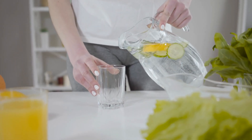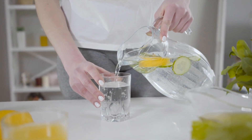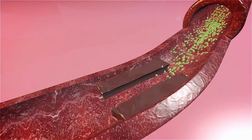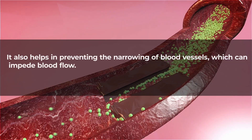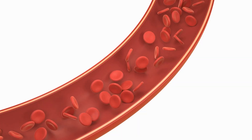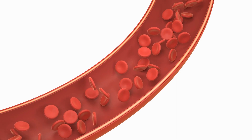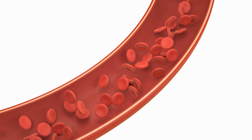Adequate hydration supports the efficient transport of oxygen and nutrients to tissues, promoting overall cardiovascular health. It also helps in preventing the narrowing of blood vessels, which can impede blood flow. Proper hydration aids in maintaining the elasticity of blood vessels, reducing the strain on the circulatory system.